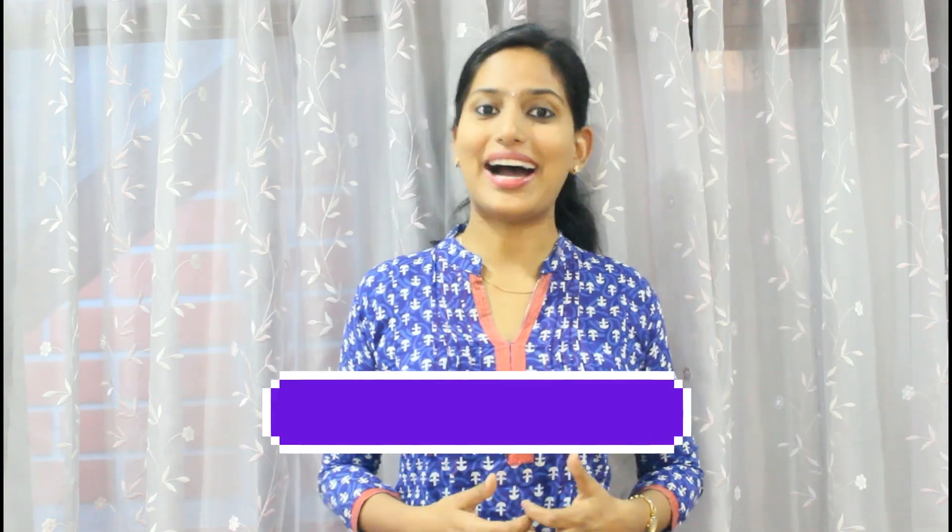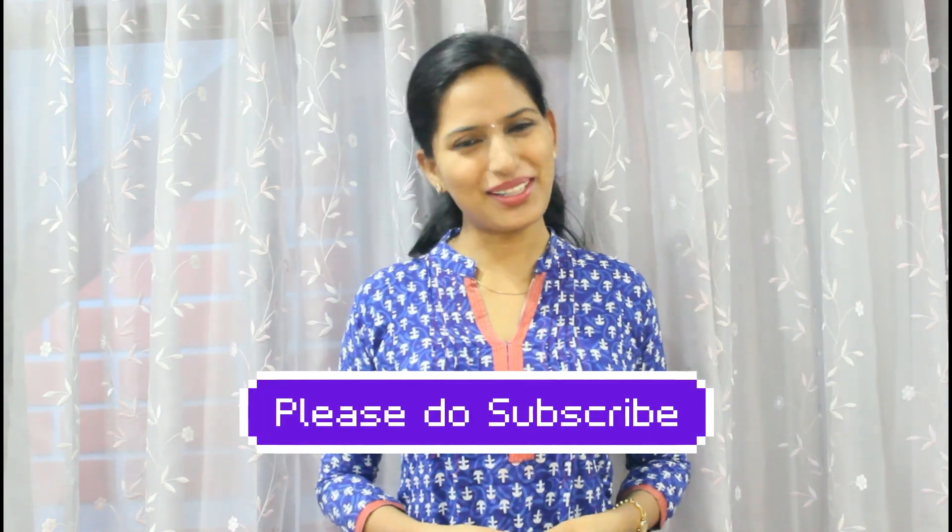I'm going to be covering this in this video. Do you want to look at new videos? If you want to learn more, please do subscribe.